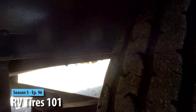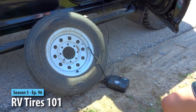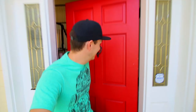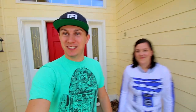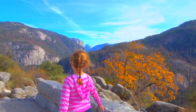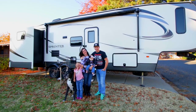Can you guys hear that hissing? Let's talk about tires. Hey guys, my name is James. And I'm Ashley. We sold our house and we are traveling across the country with our kids. My name is Goose and this is Maverick. Come join us.